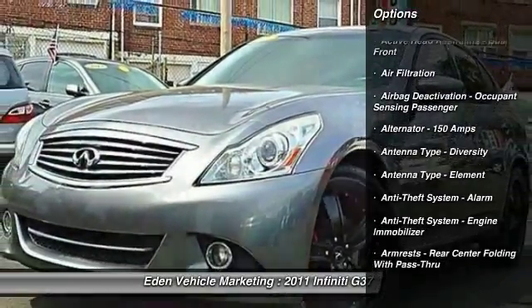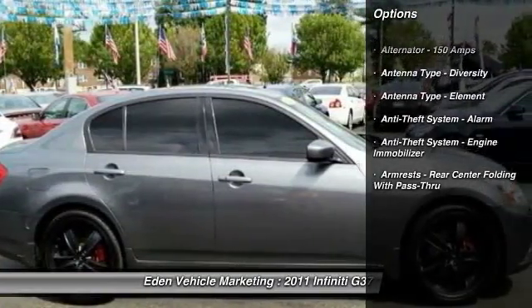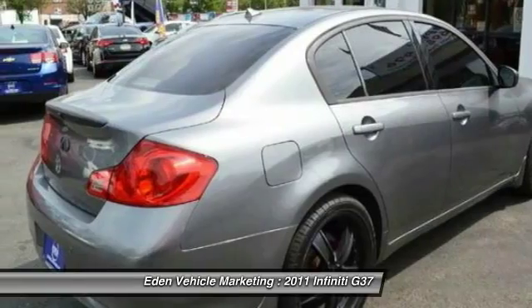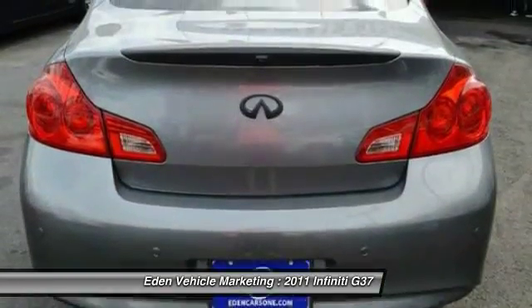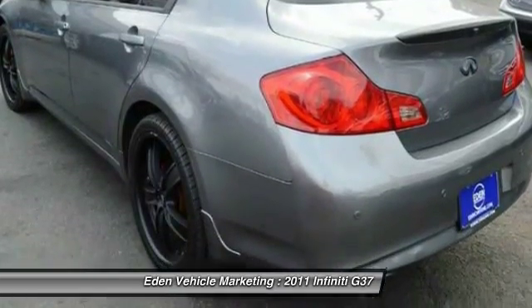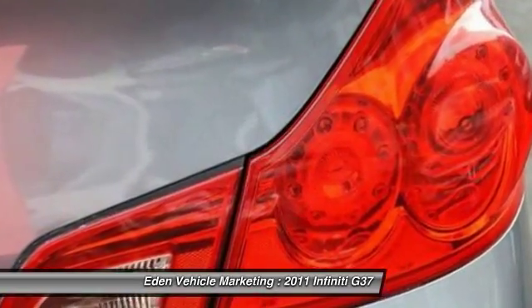Here are some of this vehicle's great options: traction control, stability control, cruise control, AM-FM stereo radio, fog lights, compass, trip computer, battery saver, single disc in-dash CD player, push button start.